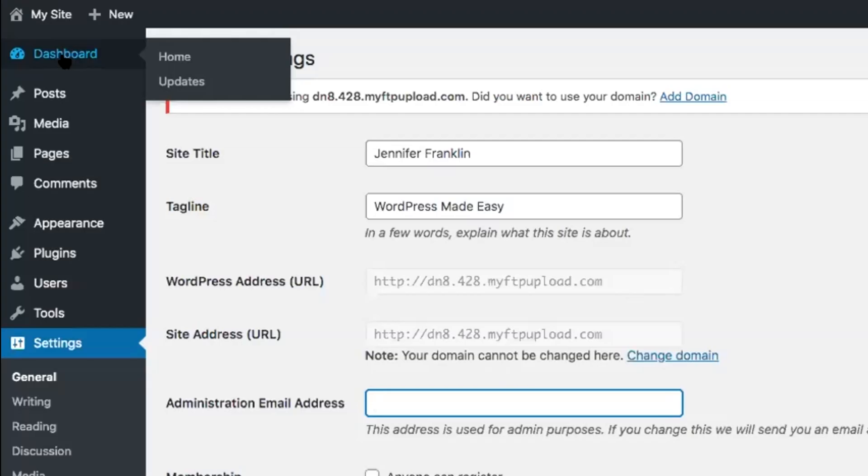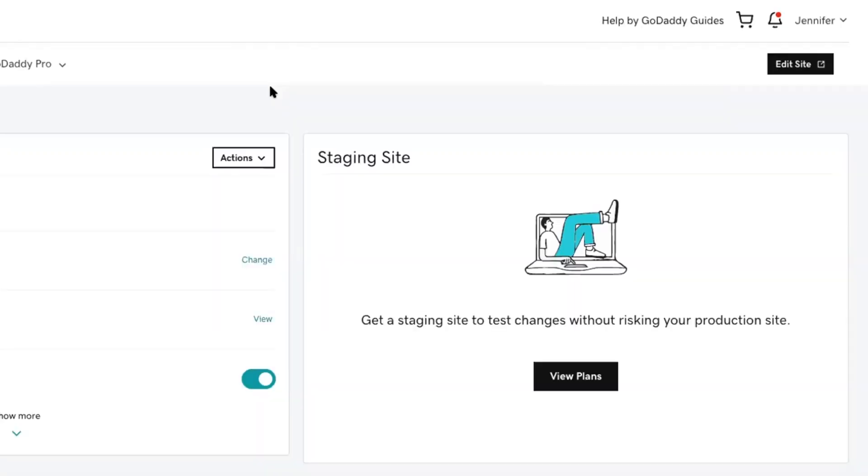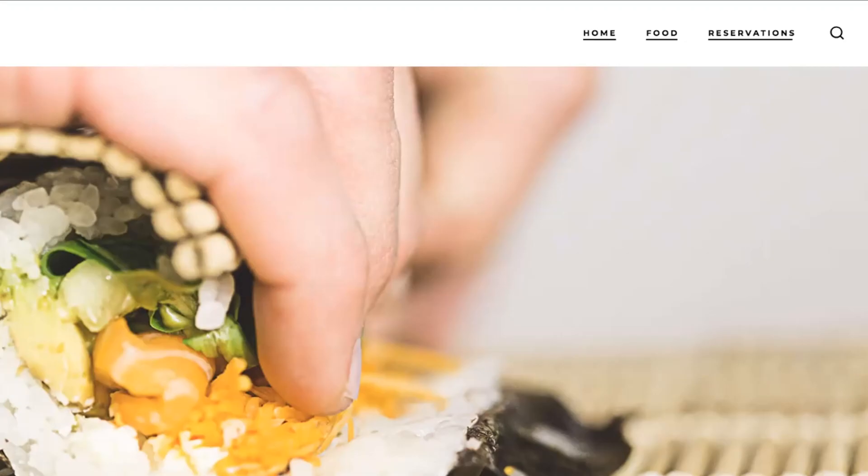Let's head back over to our WordPress dashboard, and I'm going to show you how easy it is to get your website live out into the world. Scroll down to Settings > General. At the very top, there is a note saying your site is using your temporary domain name provided by GoDaddy, and it asks if you want to use your domain. Go ahead and click Yes and Add Domain. This will open up GoDaddy's page, and assuming you're still logged in, it's going to ask which domain you want to use. Click on the arrow to choose from your list of available domains, then click Attach. GoDaddy will go ahead and set your domain DNS settings so that your website is now live. Note that it can take up to 40 hours for your domain name to propagate across the web, so don't worry if your website isn't live right away.